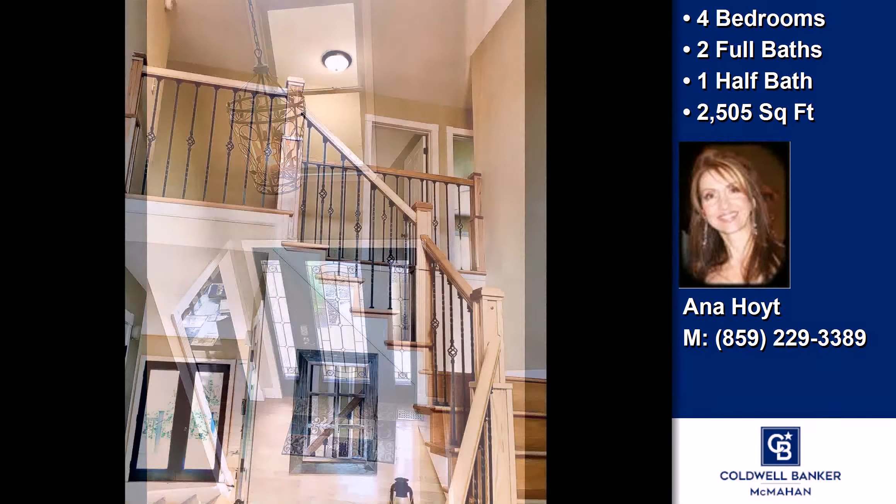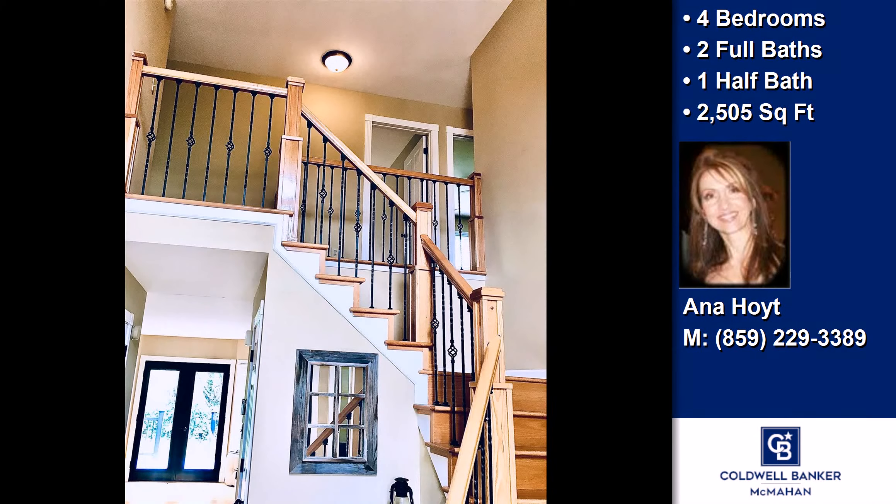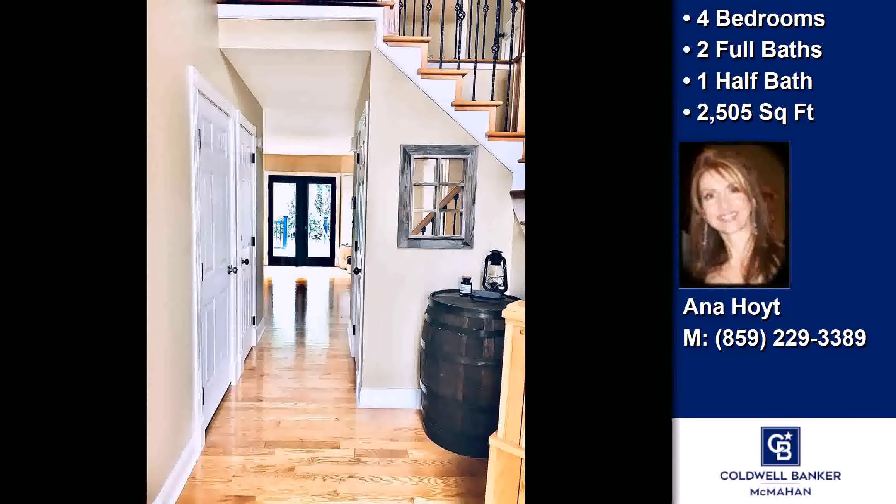Interior features of this property include hardwood floors, a formal dining room, and an unfinished basement.